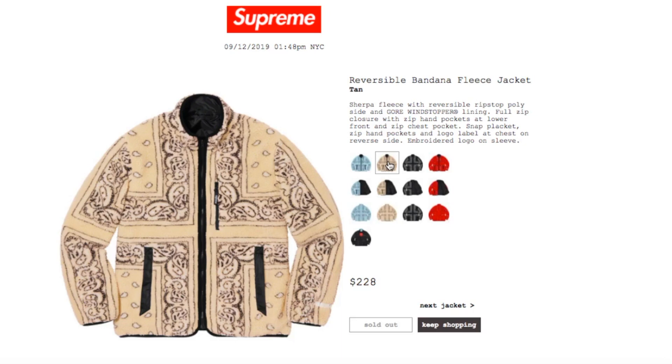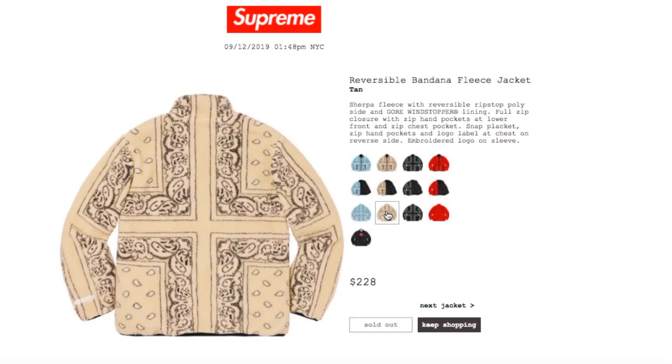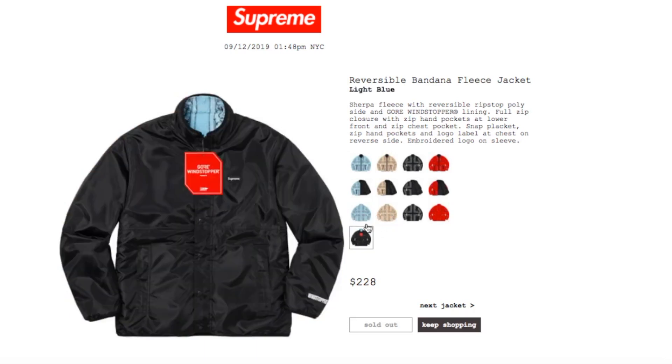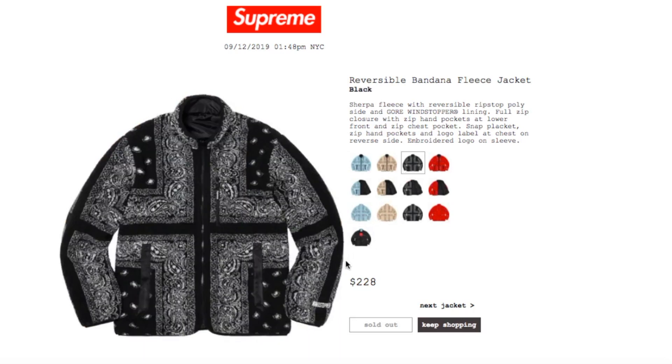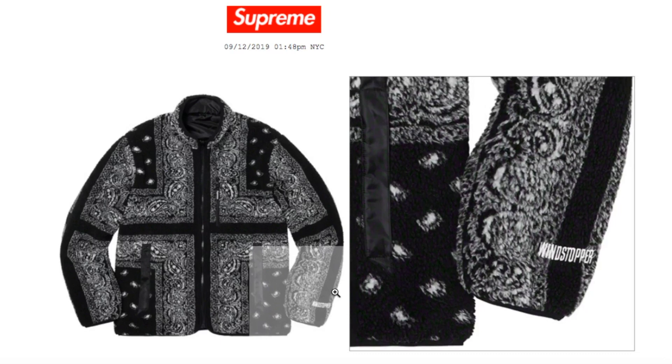This one is the tan color. When you reverse it, it becomes black as well — all of them turn into black when you reverse it. You got Wind Stopper on this one too.